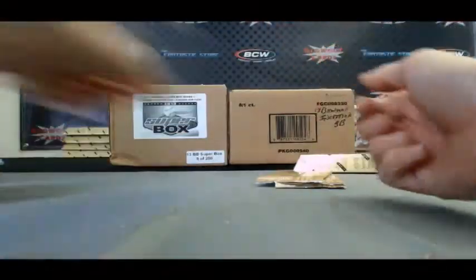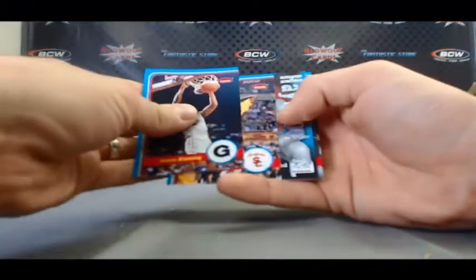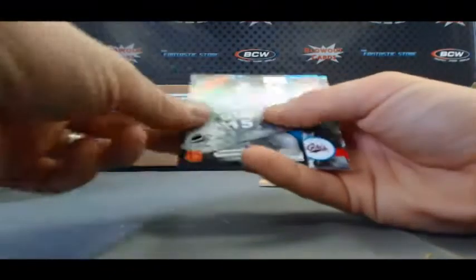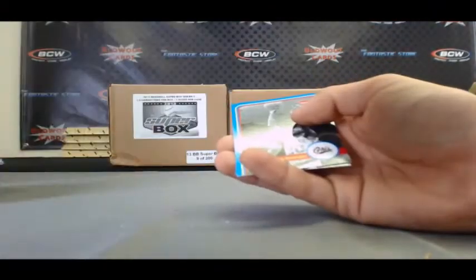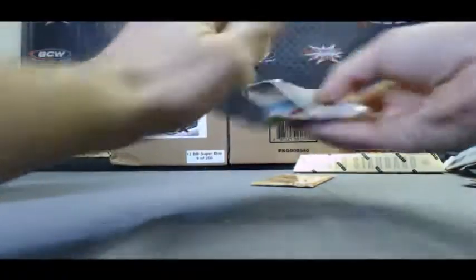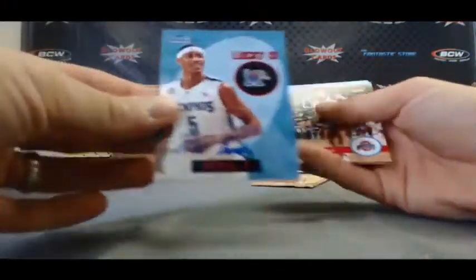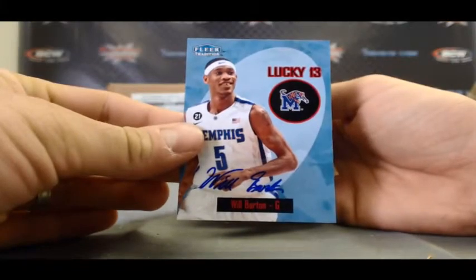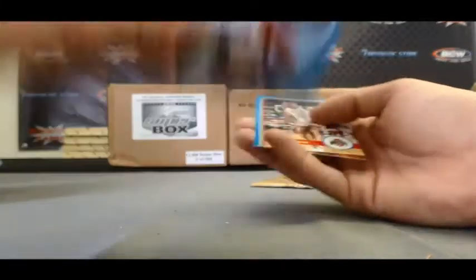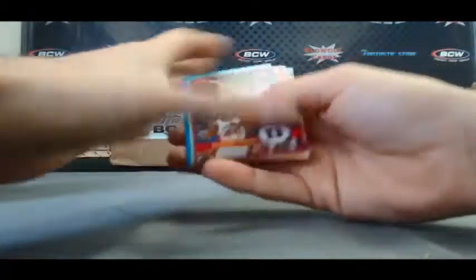Justin Hamilton Rookie Sensations. Spencer Hayward Z-Force, numbered 292 of 399. Spencer Hayward Z-Force again. Will Barton — Lucky 13 Auto. First one with Lucky 13 Autos I've seen. And that's the last pack in Retro.